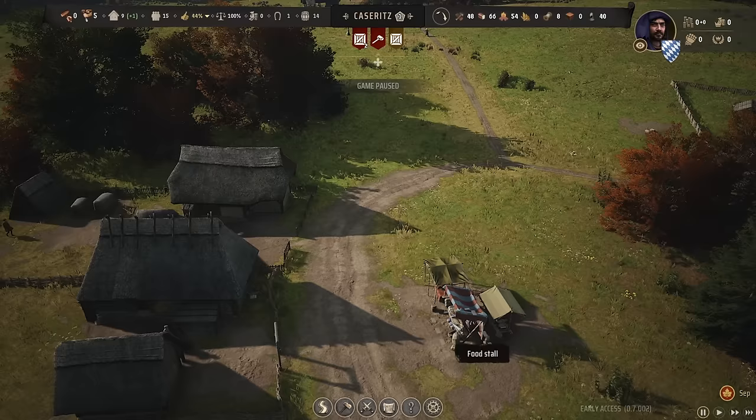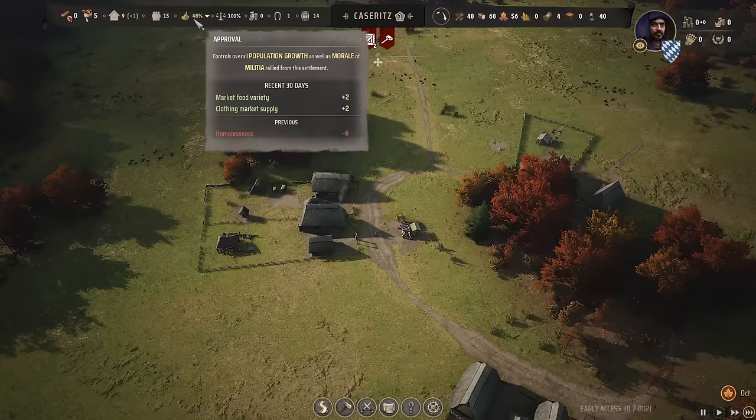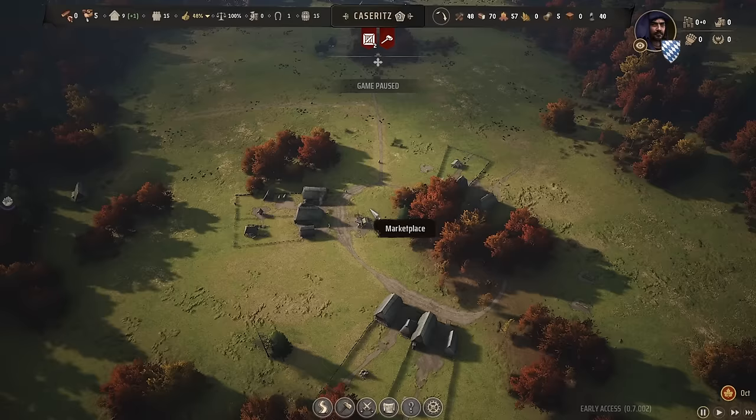Which in turn means these people should become happier soon enough. They need church — okay — but they also need clothing. We are slowly climbing up there. You can now see that we have market food variety and clothing market supply plus too. I think we'll have to wait until past winter to actually get some major migration.